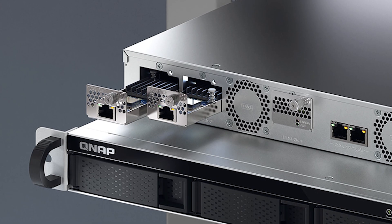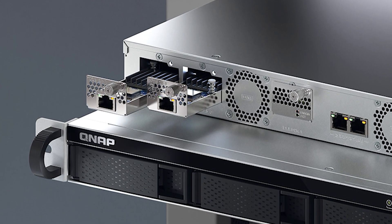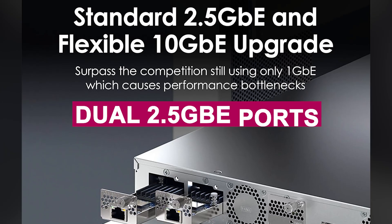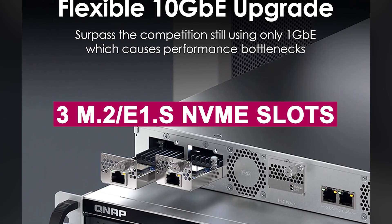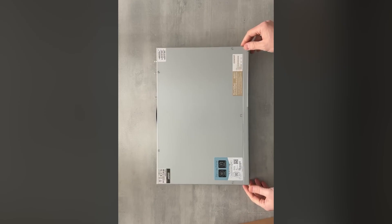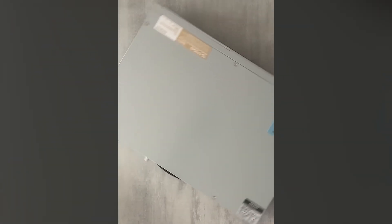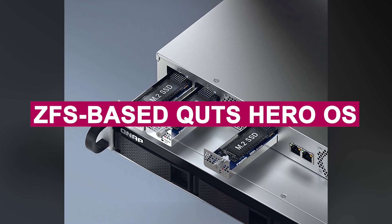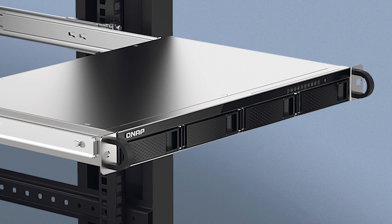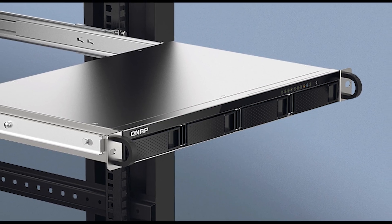Whether you're managing backups, running virtual machines, or streaming large media files, this unit handles it all with ease. The dual 2.5GbE ports and three M.2 E1.S NVMe slots ensure lightning-fast transfer speeds and SSD-level responsiveness. Its secret weapon is the ZFS-based QTS Hero OS, which offers unmatched data integrity, advanced snapshots, and WORM protection for mission-critical environments.